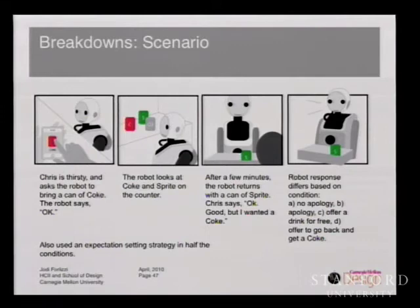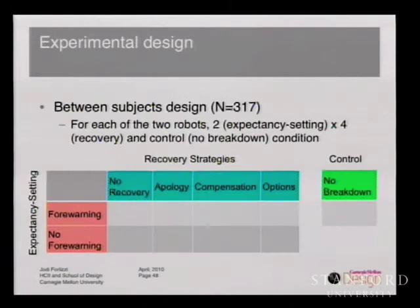In the next condition, based on the utilitarian model, the robot offered the drink for free — we thought this would maximize the value people might perceive in the service and help the service to be perceived more fairly. And in the last condition, the robot offered to go back and get a Coke — based on the oppositional model, which might allow people to feel more control. In half the conditions, we also used an expectancy-setting strategy: before viewing the scenario, the robot told them the task was hard and they might make a mistake. We conducted a two-by-four experiment with a control condition where there was no breakdown. We had a 30-second video of each robot, explained that the robot is autonomous and makes decisions on its own, and then people viewed Snackbot or Herb in these four conditions. Before viewing, we did a survey to ascertain people's cultural models and orientations to service. After, they filled out another survey evaluating perceptions of the robot — how much they liked it, trusted it, and felt close to it — and how likely they thought it was that Chris would use the service again.